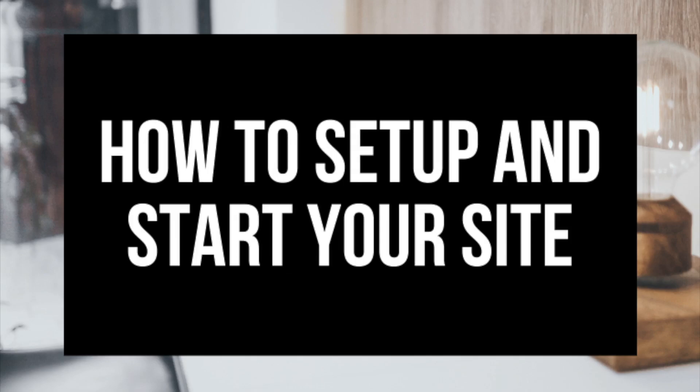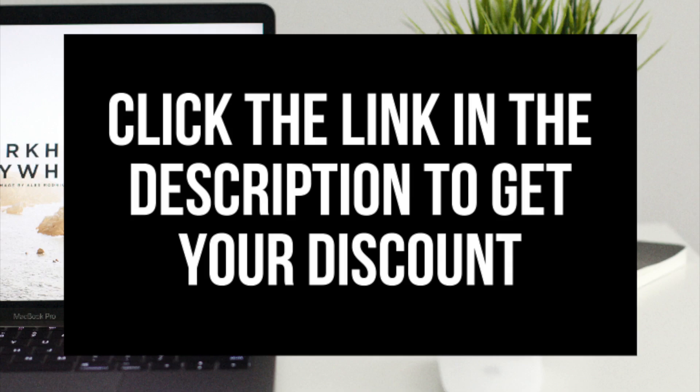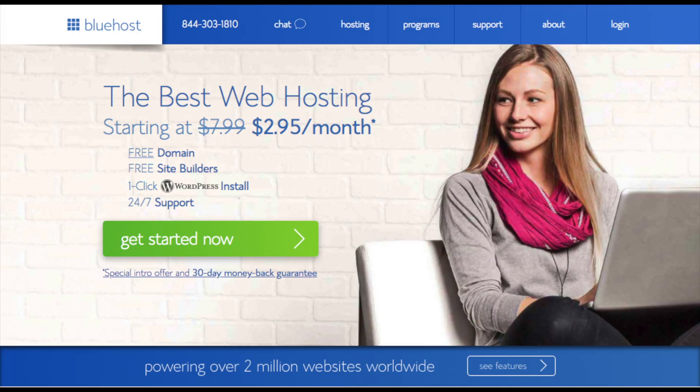If you don't have time to start your website right this second, be sure to bookmark this video so you can come back to it later. I provided a link to Bluehost below in the description to get your free domain name and hosting discount. I do want to mention that the link is an affiliate link and I'll receive a commission, which helps support this channel and helps us put out WordPress tutorial videos.